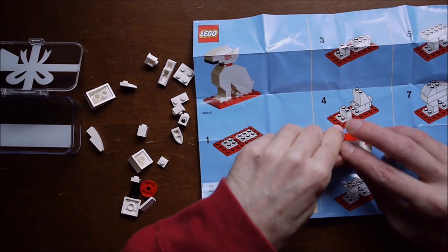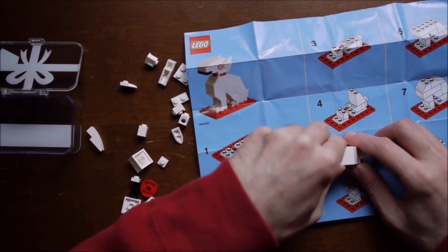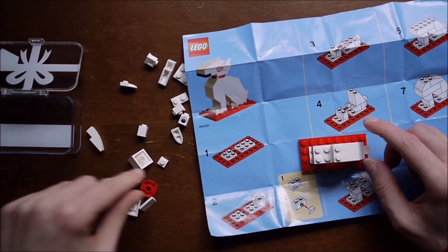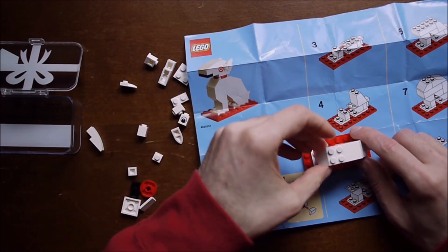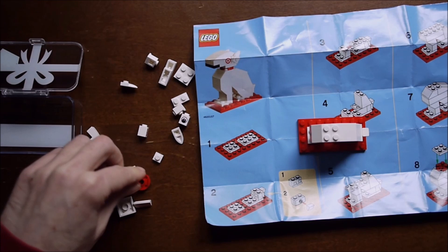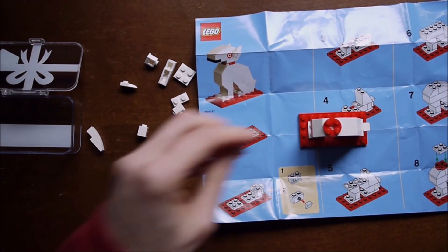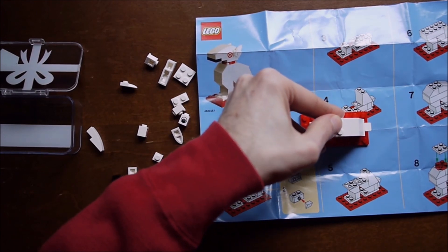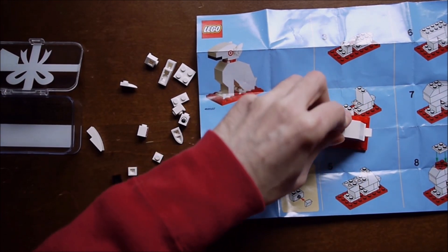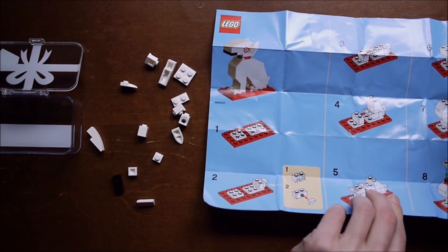I'm shooting this video for the fourth time maybe. Last time I forgot to take apart the whole thing completely — some small pieces were still attached — so I figured I should really start from scratch. There's really not much to it. There will be a blog post; not a lot to say, but I'll have photographs of the final build and then I'll scan this — I haven't done that yet.